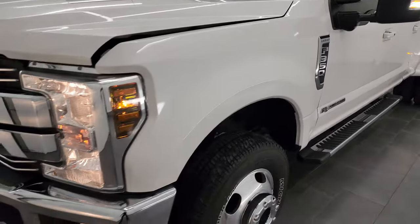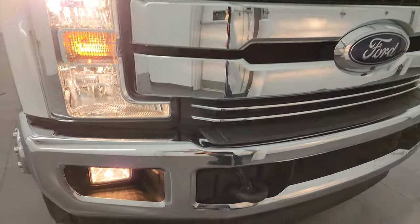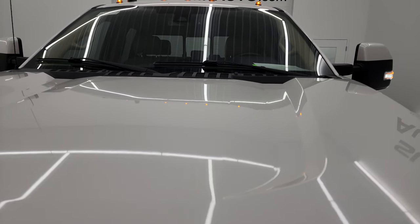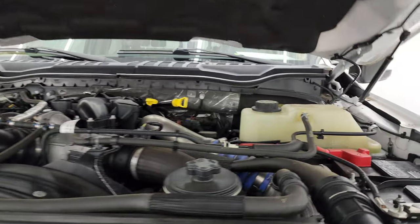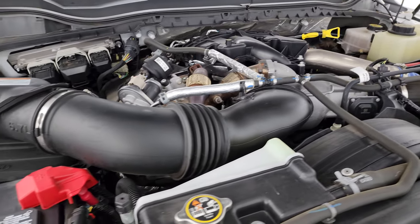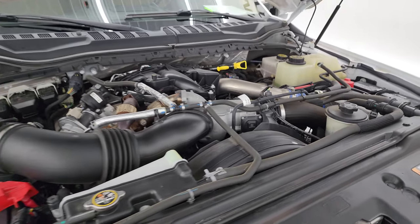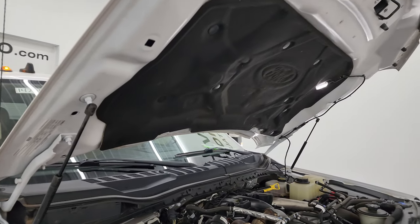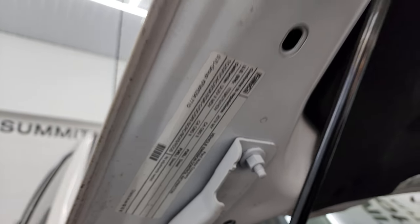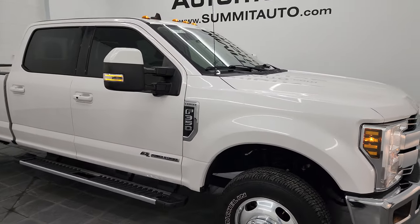I would personally like to thank you for checking out the video today, and hopefully from this HD video you've been able to verify the quality, condition, options, and of course cleanliness of this truck all the way around inside and out. All the lights are working nicely, including the cab lights up top. Under the hood we have the 6.7 liter Power Stroke diesel engine. Engine bay is very clean, runs very smooth. Once again, this truck has been fully safetied and inspected by our service shop, has a fresh oil and filter change, and all the fluids have been checked and topped off. Shocks are doing a nice job holding that hood up. There is the emissions sticker. And this truck is 100% ready to go.